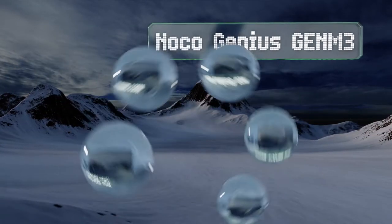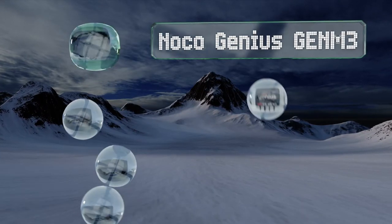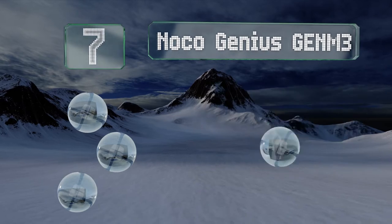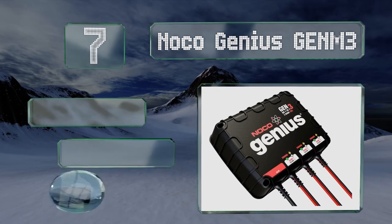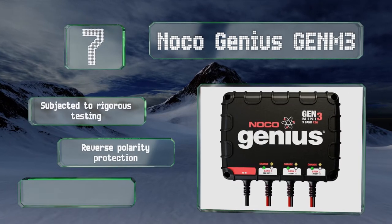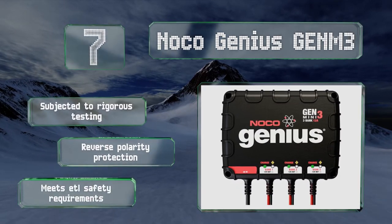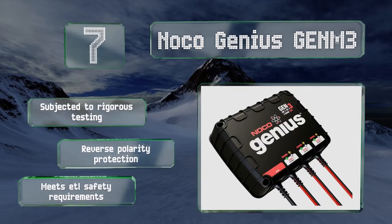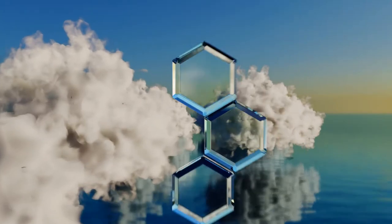At number seven, the NOCO Genius Gen M3 can be submerged to 10 feet thanks to its rugged construction. It has an advanced recovery mode to repair damage to batteries, and it's both non-igniting and temperature controlled for peace of mind. It's been subjected to rigorous testing and meets ETL safety requirements, and it features reverse polarity protection.